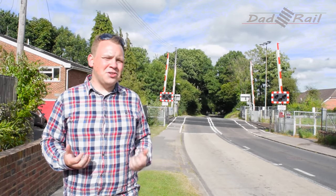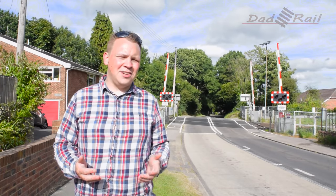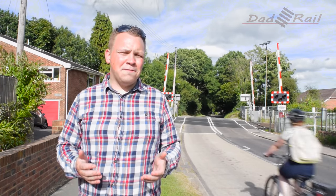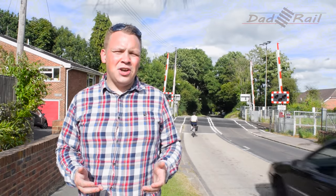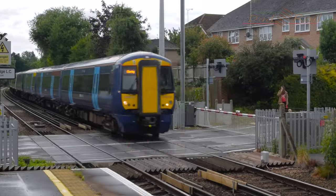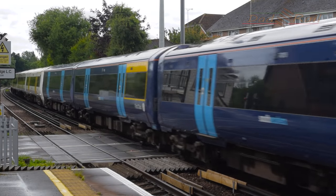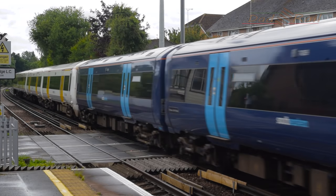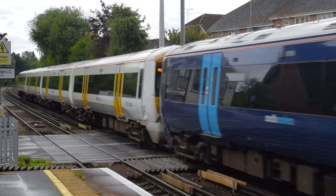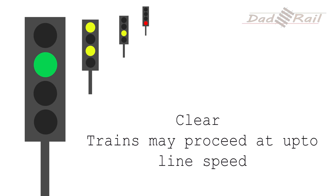To fully understand why the barriers go down so soon before the train arrives, we need to take a brief look at railway signalling in the UK. It can take a fully loaded train several miles to stop, so train drivers have to be warned of an approaching red signal so they can slow down and stop in time. Green signals tell the driver that the line ahead is clear and they may proceed at line speed.